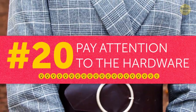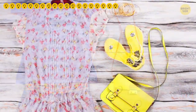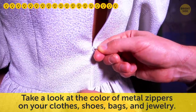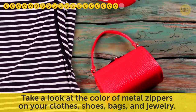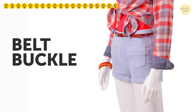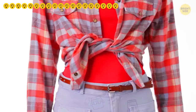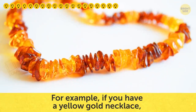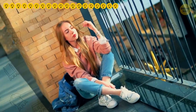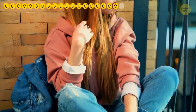Tip twenty: pay attention to the hardware. True chic style is all about the small details that most people tend to overlook. Take a look at the color of metal zippers on your clothes, shoes, bags, and jewelry — make sure they match. The same goes for a belt buckle. Pick one hardware item that will be the baseline and choose all others to go with it. For example, if you have a yellow gold necklace, all other hardware in your outfit should be of the same hue. It'll bring that perfect subtle harmony to your look.